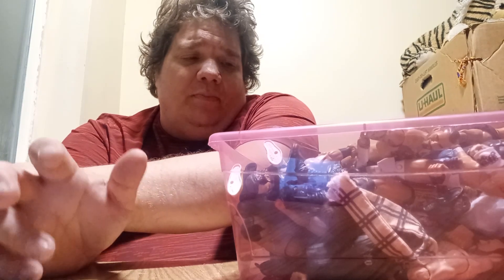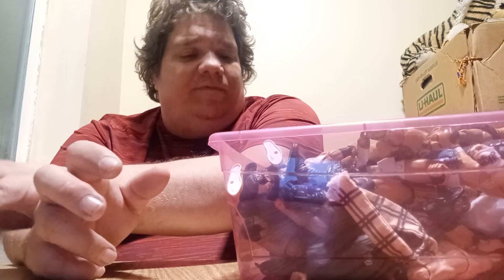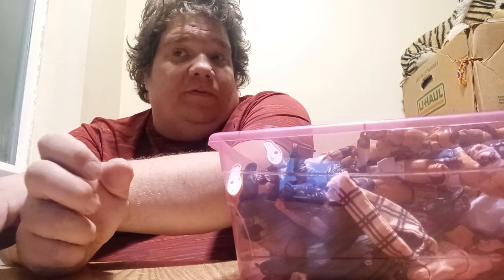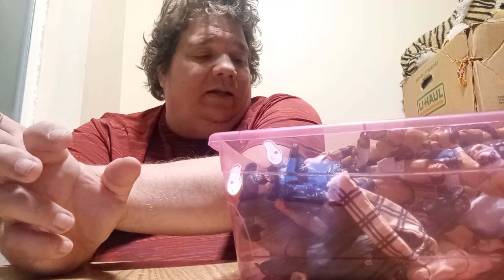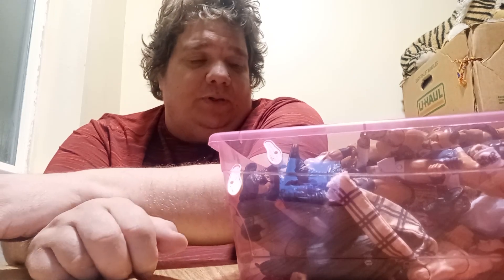We are looking at my WWE AEW Wrestling Figure Collection. I'm going to show you what I've gotten so far, and I hope you guys enjoy this. Drop a like in the comments if you do.